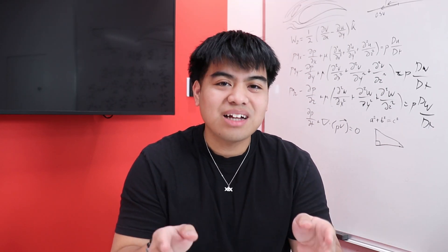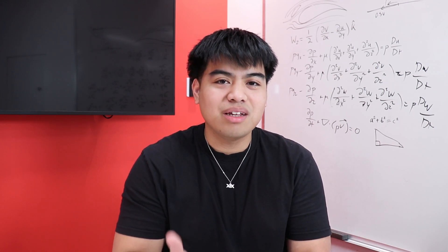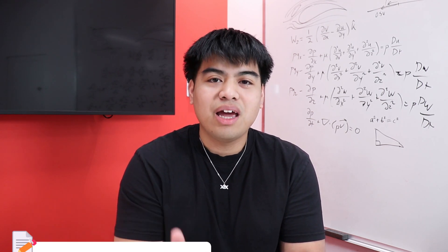In this video, I'll be going over exactly what is an EIT and basically what is going to be in it for you. First things first, an EIT is an engineer in training under a provincial association in Canada.